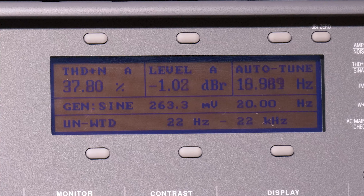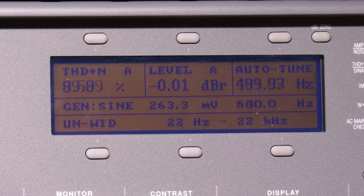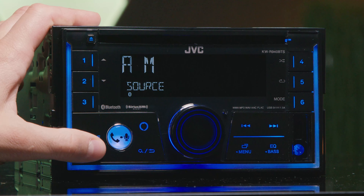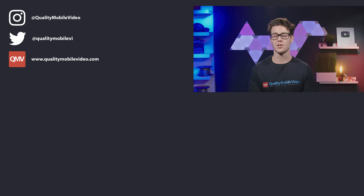Our final test was on frequency response — we used our audio precision to run up each frequency. Overall, the JVC KWR940BTS performed very well and hit every spec that it was supposed to. Be sure to go to qualitymobilevideo.com to get all of your car audio and video gear. Links for everything in the bio below. If you enjoyed this video, click that like button, join the conversation below, and subscribe to our channel. Thanks for watching.